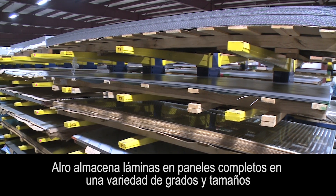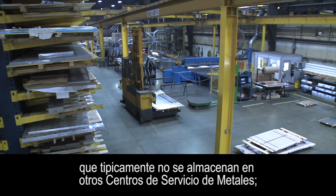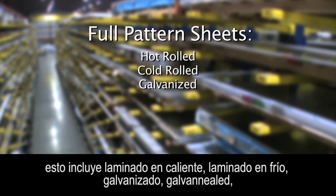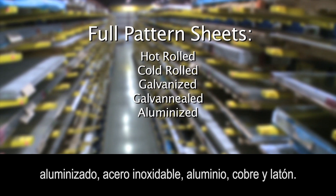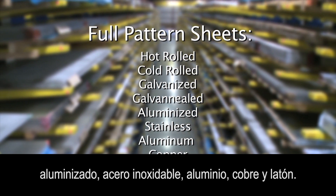Auro inventories full pattern sheets in a variety of grades and sizes that are not typically carried at metal service centers. This includes hot rolled, cold rolled, galvanized, galvaniled, aluminized, stainless, aluminum, copper, and brass.